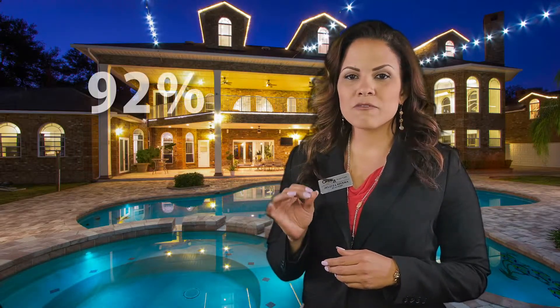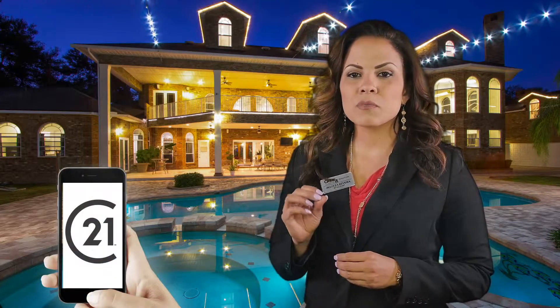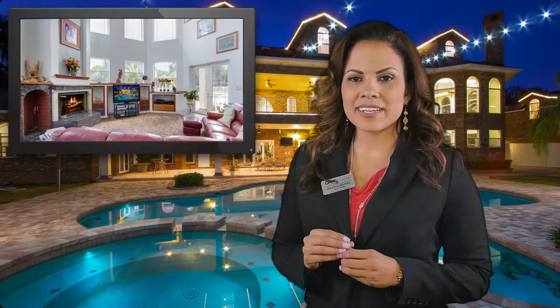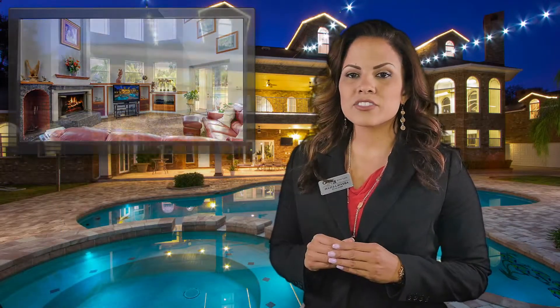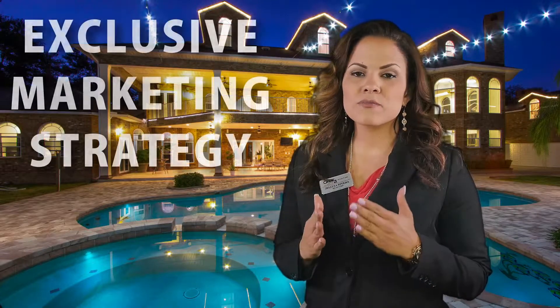Did you know that 92% of people search the internet for homes? We understand the importance of how and where each home is displayed on the internet. It is because of this understanding that we have developed what we call our exclusive marketing strategy.